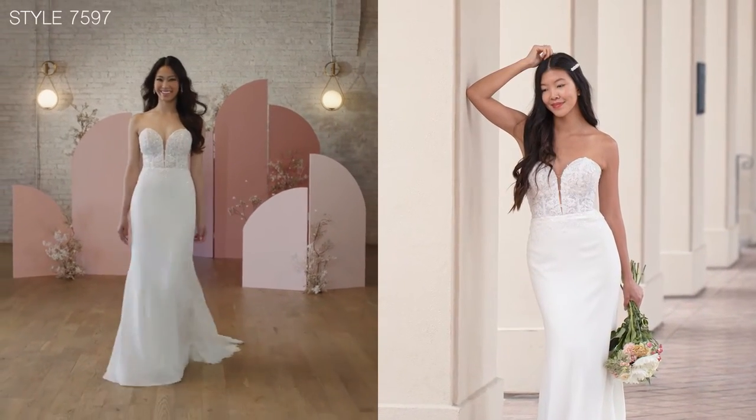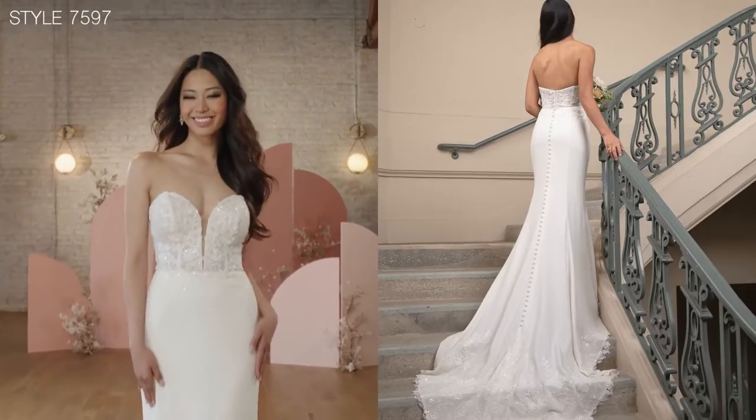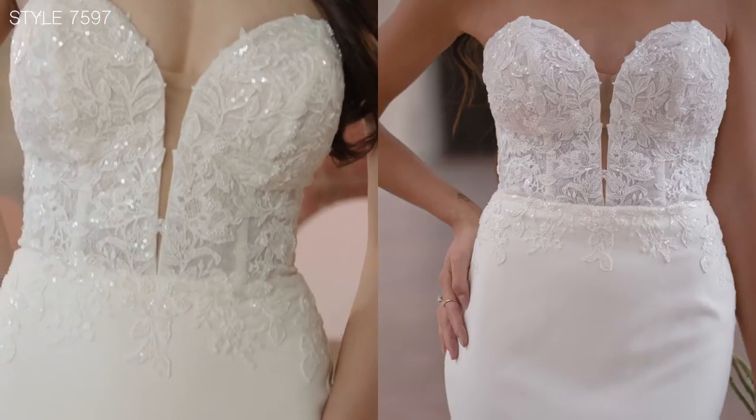Style 7597 features our exquisite soft crepe fabric that just fits beautifully as it falls into a classic column shape that is so hot right now.